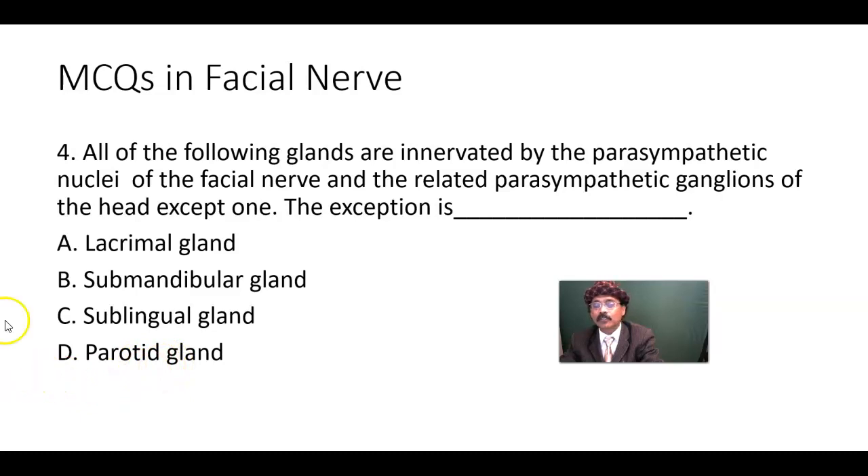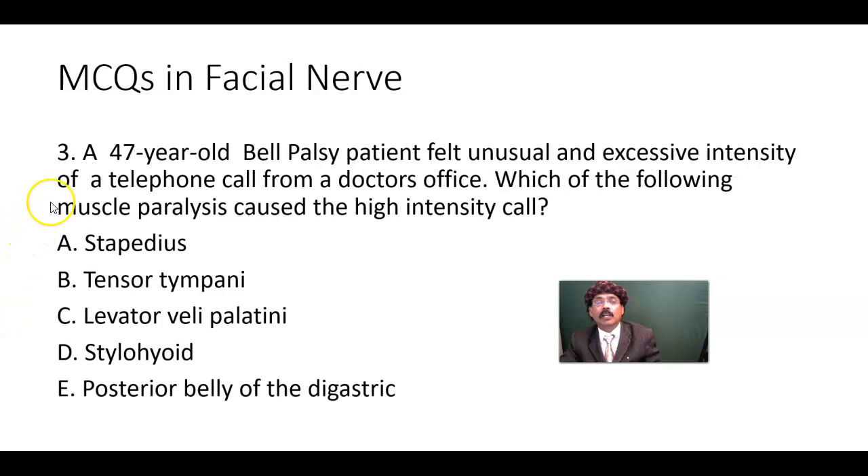The parotid gland does not fit here. All other glands — the sublingual and submandibular glands — are innervated by the parasympathetic nuclei of the facial nerve and the parasympathetic ganglia, such as the pterygopalatine ganglion or the submandibular ganglion. So the answer is the parotid gland — that is the exception.